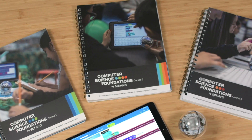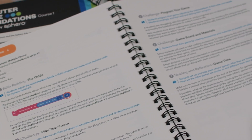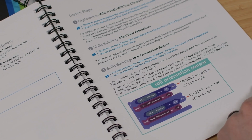Computer Science Foundations consists of three courses, each course designed to meet the learner wherever they are in their computer science journey, as well as takes a cross-curricular approach with different themes so it can be integrated into a variety of classes and subjects.